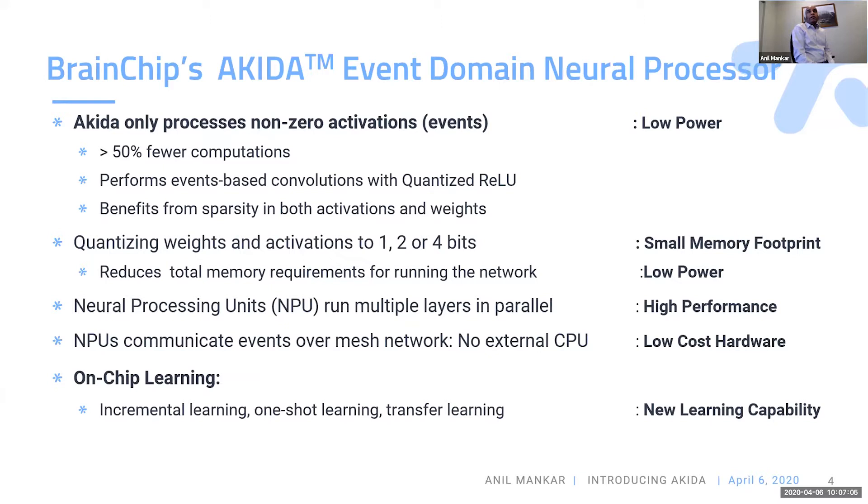By going into the event domain, we reduce the total number of computations required to run an inference and also the amount of memory required. Our units are neural processing units (NPUs), and we can run multiple layers in parallel. We have multiple NPUs that our Akira IP provides. Because we can run multiple layers in parallel, we get higher performance — essentially pipelining the computation required for each layer. All of our NPUs communicate over a private mesh network, so the neural network runs on our complete fabric. You don't need an external CPU to run the neural processing unit.